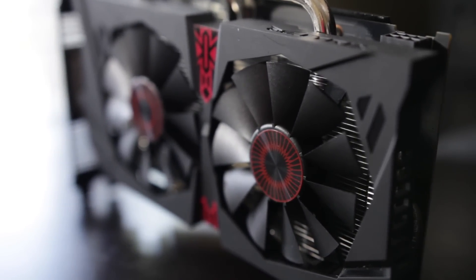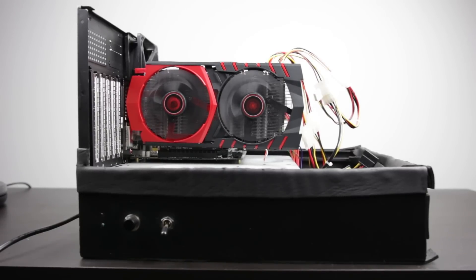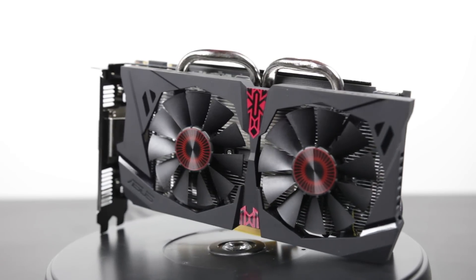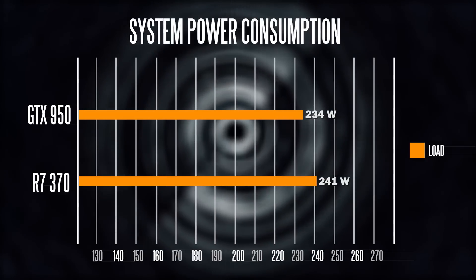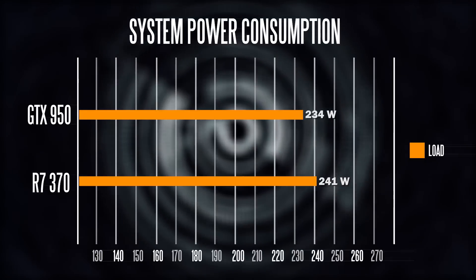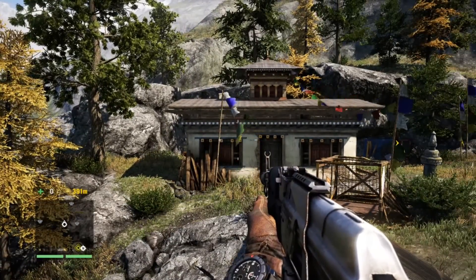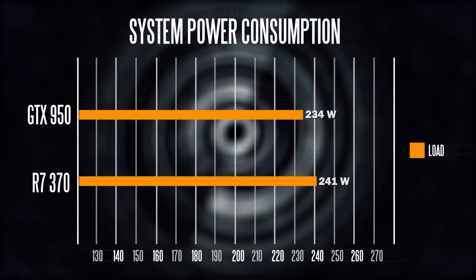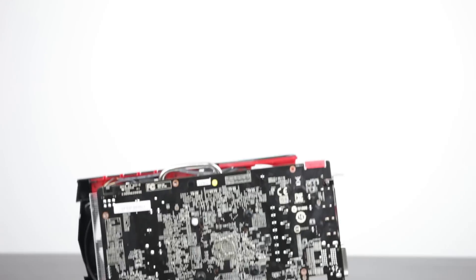In terms of cooling performance, both cards are fairly similar — overclocking won't give you a significant advantage from one over the other. Additionally, both cards have the ability to turn off their fans when not under heavy load, which is excellent if you want a quiet gaming rig for casual gaming. When it comes to power consumption, both are again quite similar, with the exception that under full load the GTX 950 is a little more efficient versus about 241 watts on the R7 370. So the GTX 950 has a slight edge in power consumption.